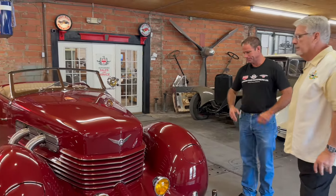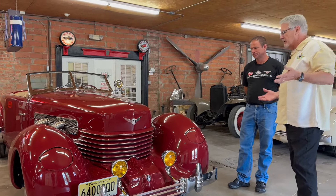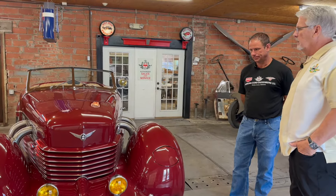This is an 812 Cord Phaeton — P-H-A-E-T-O-N. It's a 1936–1937 Cord. They built close to 3,000 cars, all front wheel drive. Of this body style, they built about 600 — a little over 600 of them. So this is one of those 600 that was built. It's the most popular styling on a Cord there is.